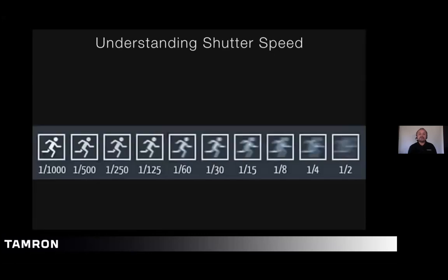Shutter speed — what is it? In the simplest form, shutter speed is the amount of time that you allow light to come through the lens. That is basically it. However, what you are actually controlling is movement — you are controlling the subject matter, whether you're freezing it or whether you're showing a little bit of movement.